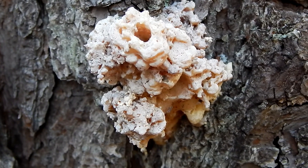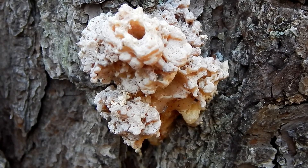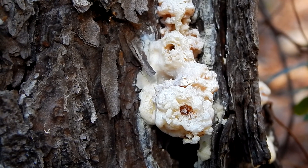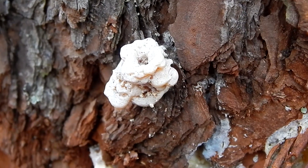Hey everybody, this is Ray Ogilvie from Hartsville, South Carolina. Now here's something unusual looking — this is a pitch tube.